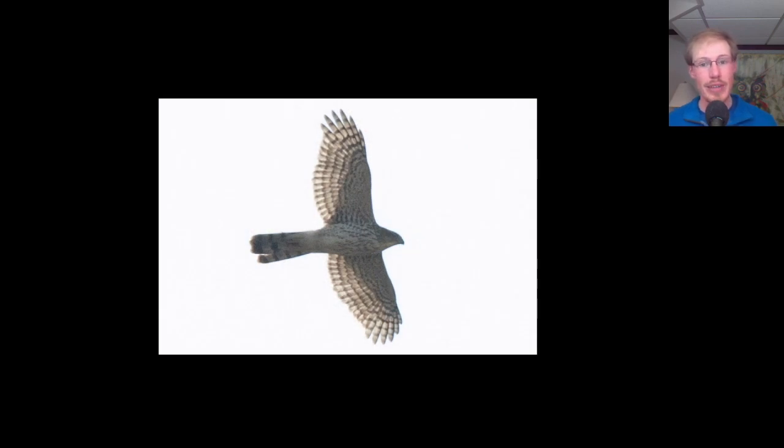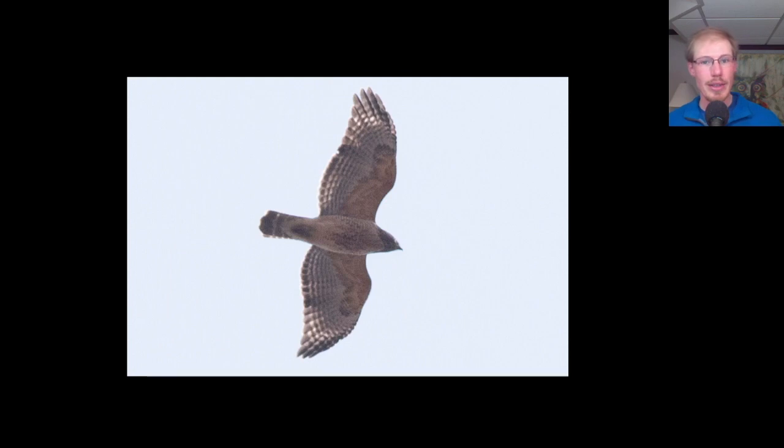Here we have another juvenile Cooper's hawk — same field marks: big head, holds its wings out straight, and teardrop streaking on the upper breast. This part of the bird just screams Cooper's hawk. Here's another adult red-shouldered hawk in a glide, showing the same field marks as before — pale crescents near the wingtip and striping on the tail — even if they're a little less obvious.